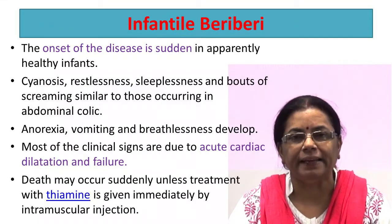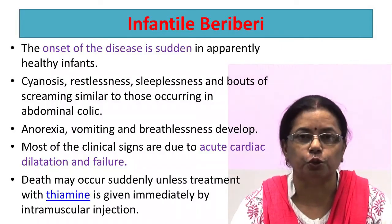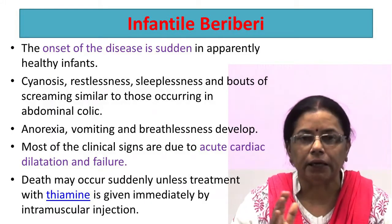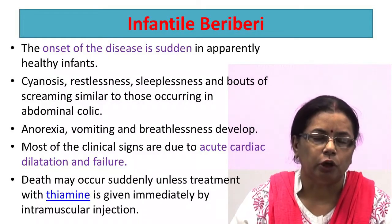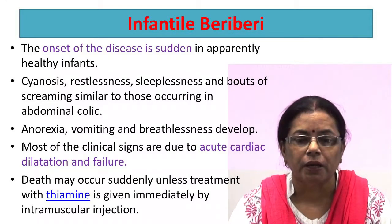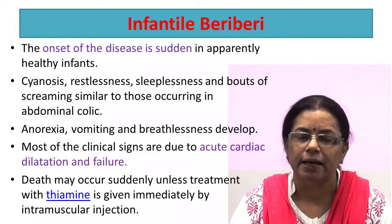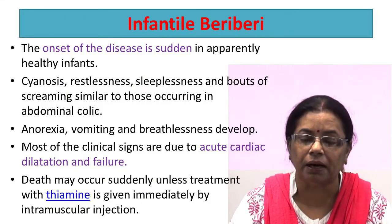Infantile beriberi is common in infants born to mothers who suffer from thiamine deficiency, as the milk of these women is low in thiamine. The onset of the disease is sudden in apparently healthy infants. Cyanosis — that is, the body turns blue due to lack of oxygen — restlessness, sleeplessness, and a loud piercing cry which turns into a weak, inaudible one. Anorexia, vomiting, and breathlessness develop. Most of the clinical signs are due to acute cardiac dilation and failure that may occur suddenly unless treatment with thiamine is given immediately by intramuscular injection.